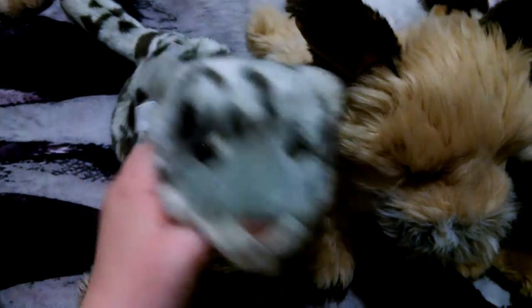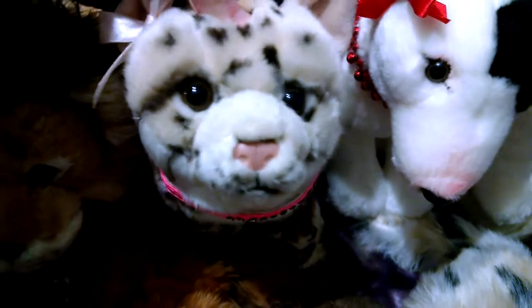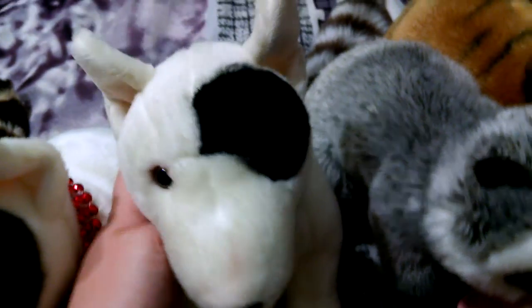This is Luna, the snow leopard, and she fell. This is Houston, the border terrier. Kovu, the lion. Sierra, the ocelot. Amelia, the bull terrier. And Chaos, the bull terrier.